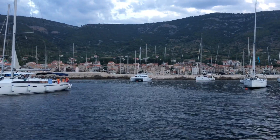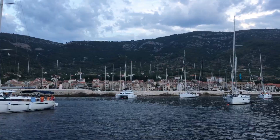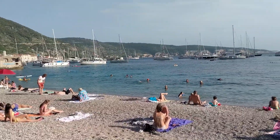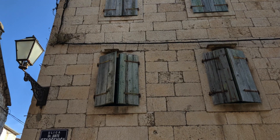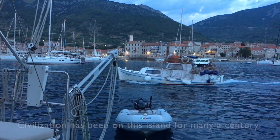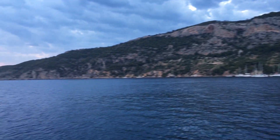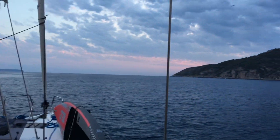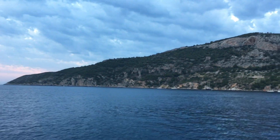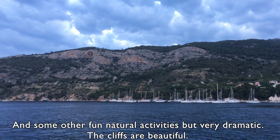We're in the town of Komiza. It's beyond that breakwater over there. We're on a buoy just outside of it and the town is lovely — we walked all through it this afternoon. It's historic. There have been fishing fleets here for centuries. Civilization has been on this island for many centuries, thousands and thousands of years. The sky is pretty dramatic tonight. We're supposed to get a thunderstorm and some other fun natural activities, but very dramatic.